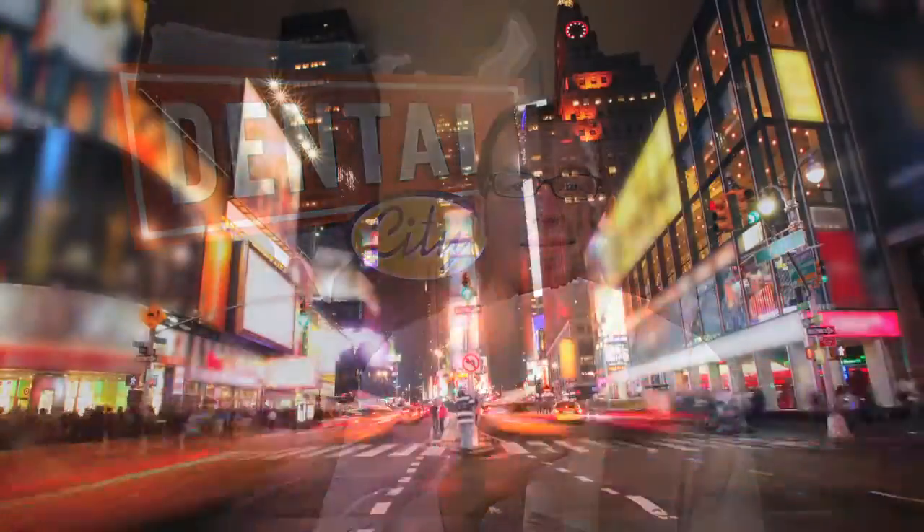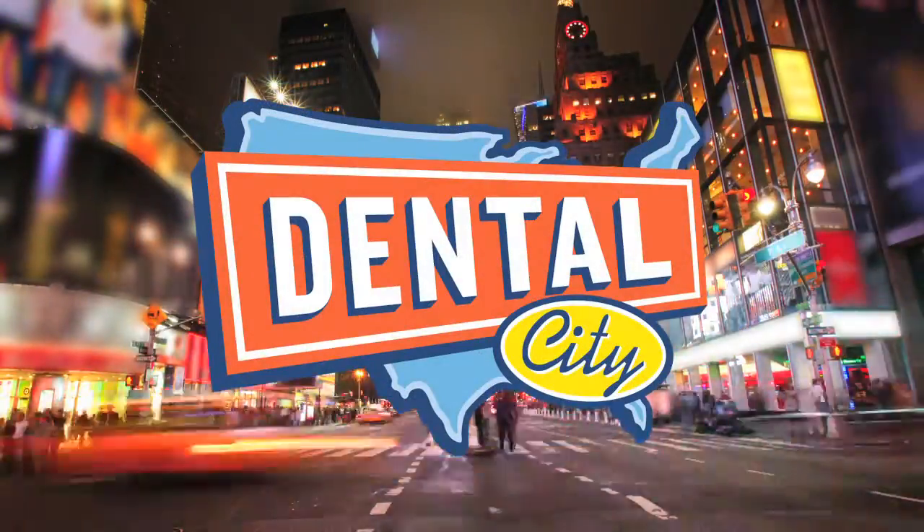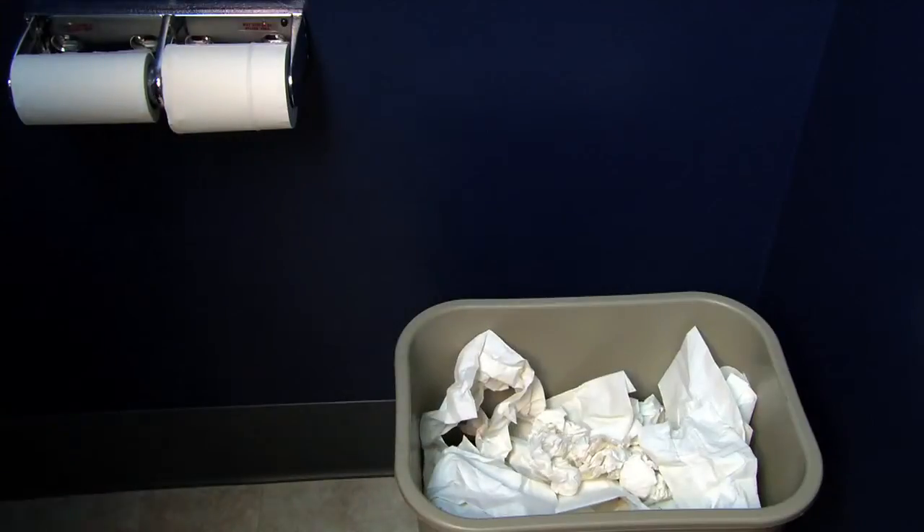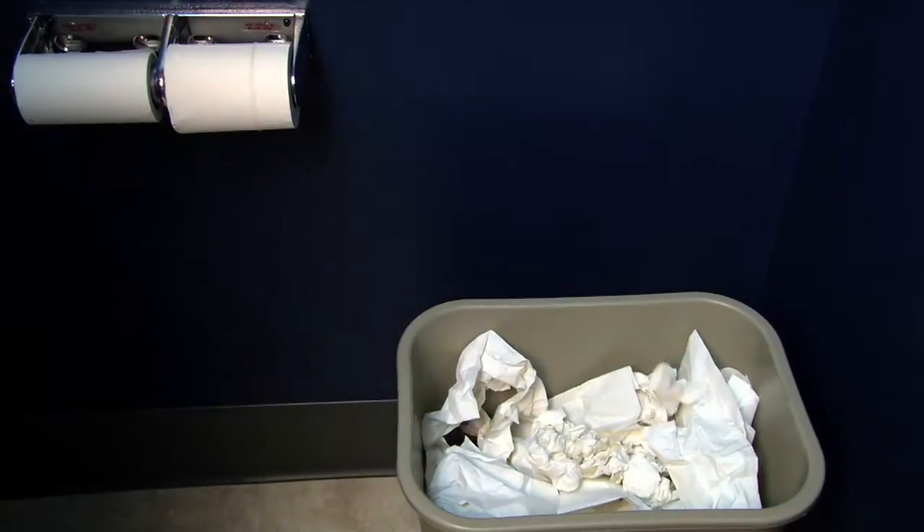Hi, I'm Anthony with Dental City, and this is the Dental City C-Fold Towel. Every dental office needs C-Fold Towels, and this is one area where you can save a lot of money. Do you ever feel like you're throwing money in the trash? That's why we created the Dental City C-Fold Towel.